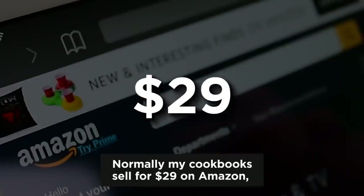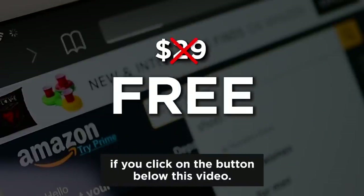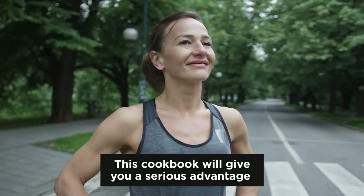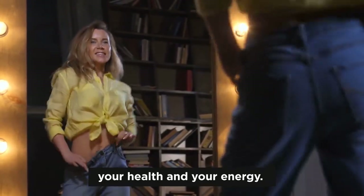Now normally my cookbooks sell for $29 on Amazon, but today you can get your copy for free if you click on the button below this video. This free cookbook is only available for a very limited time, so make sure to reserve your copy. This cookbook will give you a serious advantage if you finally want to reclaim your body, your health, and your energy.